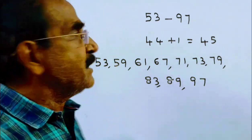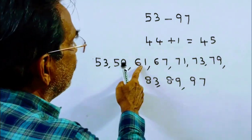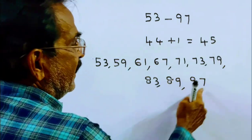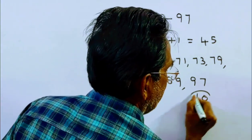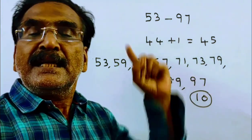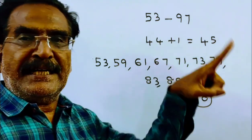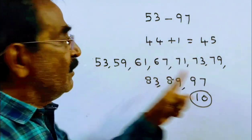So these are the prime numbers from 53 to 97. How many are there? Counting: that gives us 10 prime numbers from 53 to 97, counting both 53 and 97.